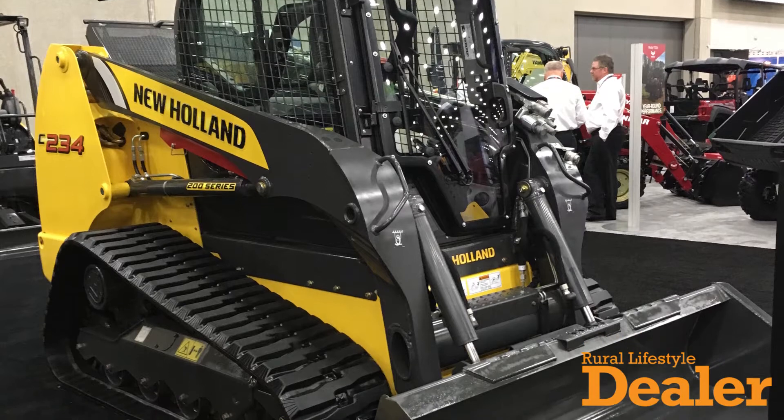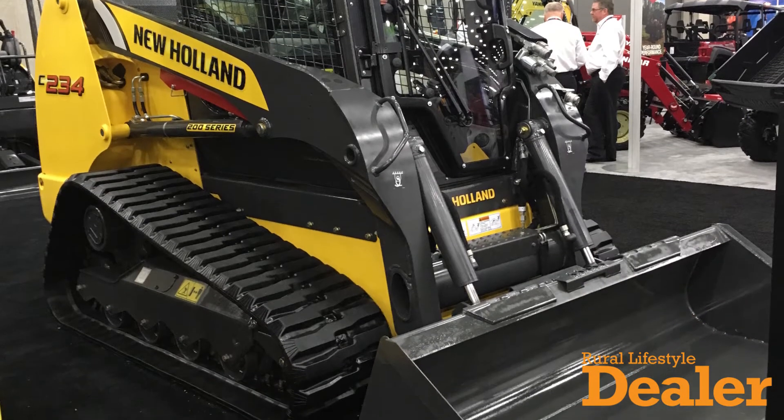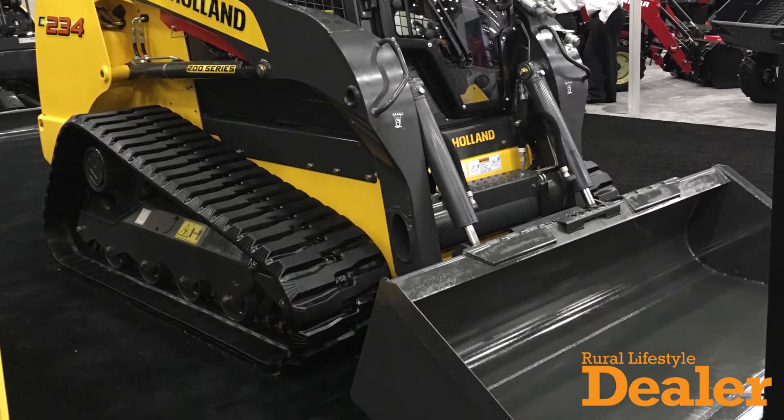Additionally, here on the New Holland lot we have the new C-237 compact track loader as well as the C-234 compact track loader. The C-237 is a vertical lift machine at 74 horsepower, and the C-234 is a radial lift machine at 90 horsepower.